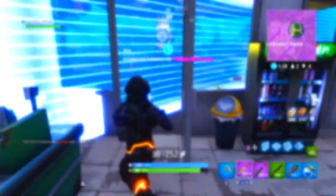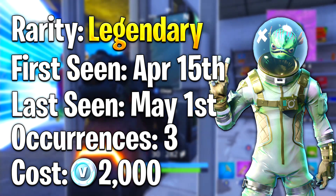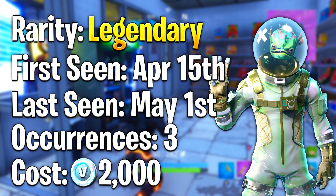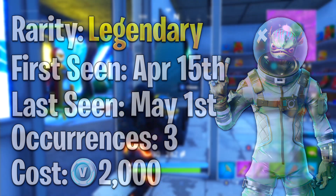For the fifth slot I chose the Leviathan. I thought this outfit was very cool and knew I had to have it right when I saw it. The rarity is Legendary — we first saw it April 15th of 2018, last saw it May 1st of 2018, and it was out for three days. You could purchase it for 2000 V-Bucks.